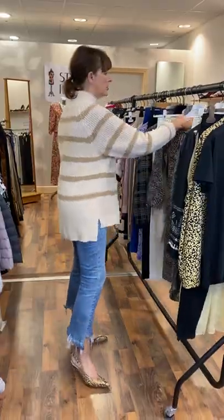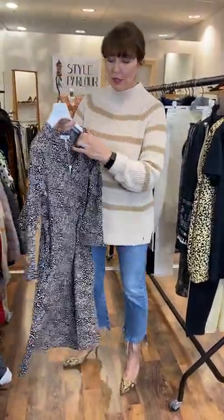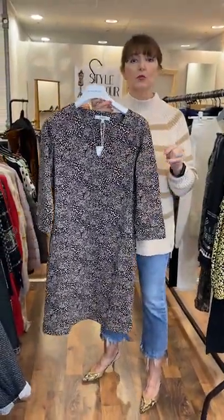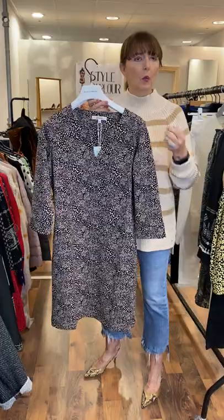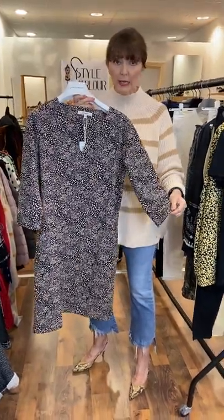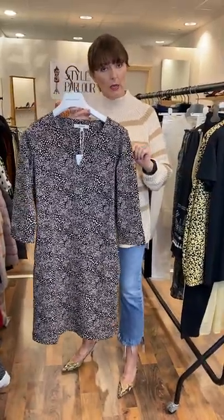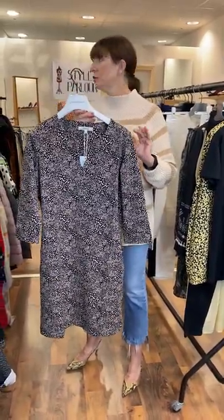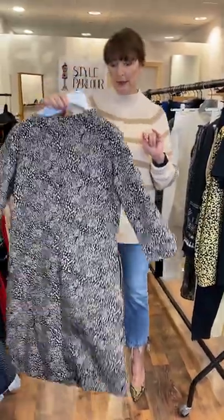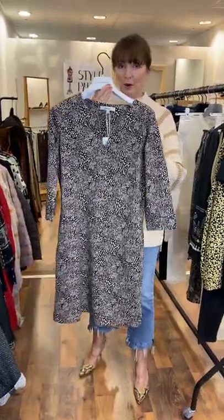And then I have another bargain to show you. This dress is by Garcia. So it's a stretch jersey, V-neck, A-line shape. This is great for somebody who's working and wants to just throw on a dress with your boots. You have a three-quarter length sleeve. It is a size 8 to 10, it's quite small. This one here is reduced to €39.95. It's from one of our bargain rails. So if you're lucky enough to be that small size, perfect for you for work.